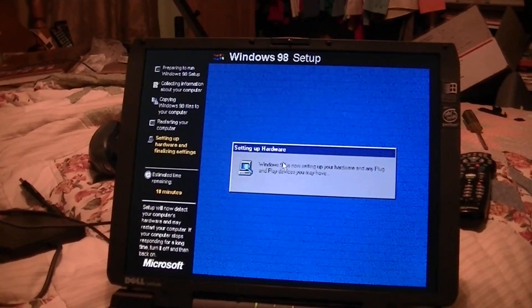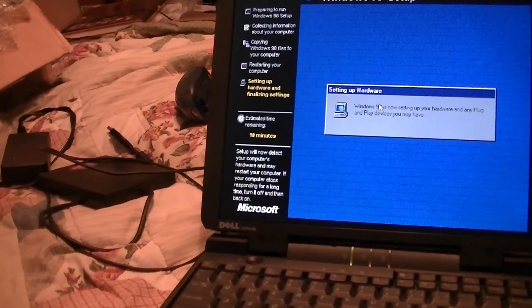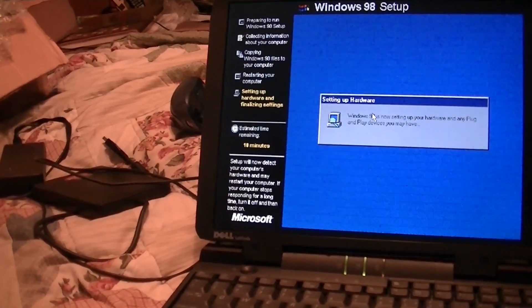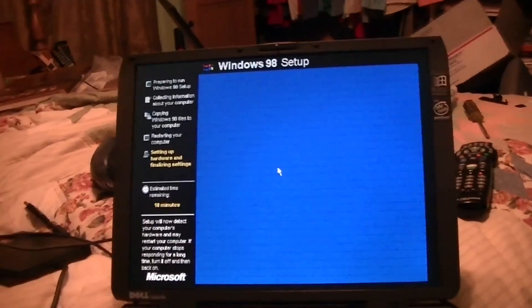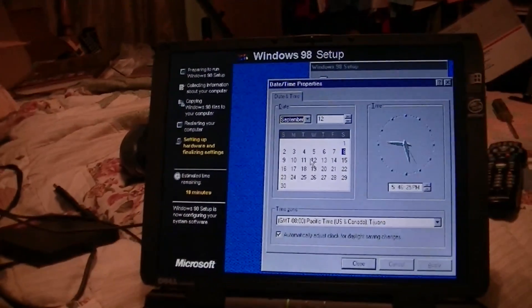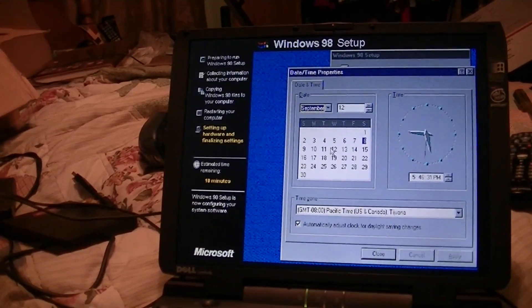Wait a minute — if I can get the USB port on here working on Windows 98, I can just use that USB floppy drive I got the other day and get the USB flash driver on here and just use my flash drive. That will be very, very nice. Something I wasn't able to do in 95, unfortunately. There is a 95 driver but it's very, very unstable.